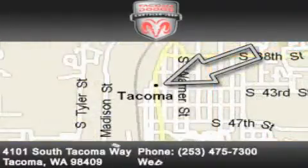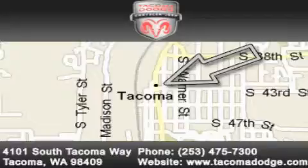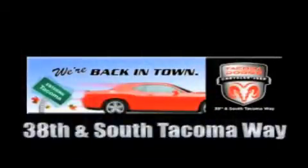Our goal is to exceed all of your expectations to ensure that you'll return for future visits. We're back in town — the new Tacoma Dodge Chrysler Jeep, conveniently located at 38th and South Tacoma Way.